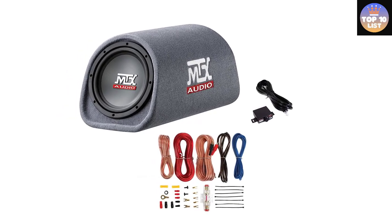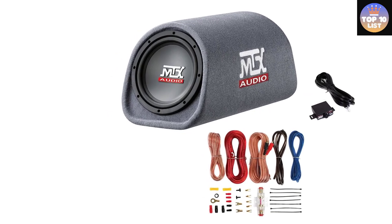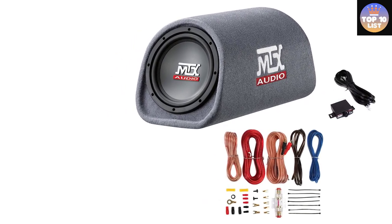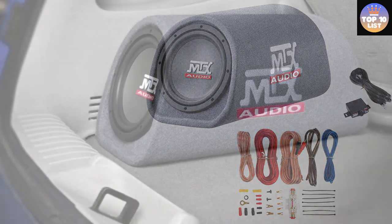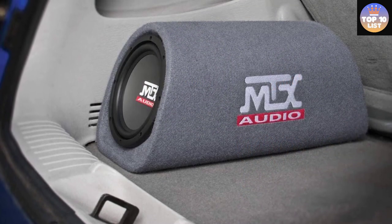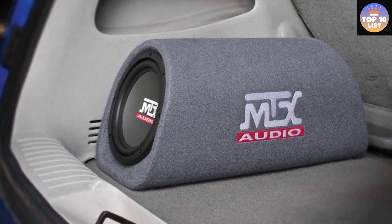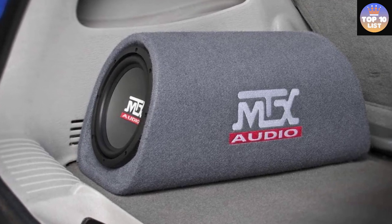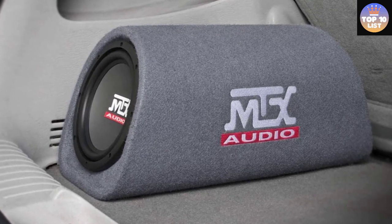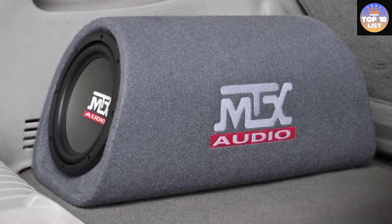The amplifier is necessary to power the MTX Road Thunder subwoofer for best performance. MTX is offering a one-year warranty on the MTX Road Thunder. You can also install an optional control unit separately in your car to access the bass control dial with ease.